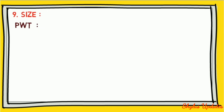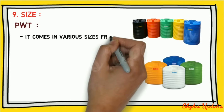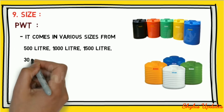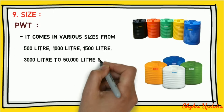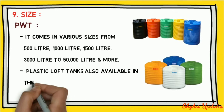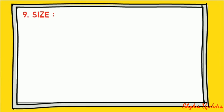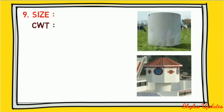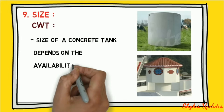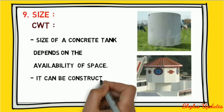Size: plastic water tanks come in various sizes from 1,000 liters, 1,500 liters, 3,000 liters up to 50,000 liters and more. Plastic loft tanks are also available in capacities of about 200 to 1,000 liters. In the case of a concrete water tank, the size depends on the availability of space and it can be constructed in any size.